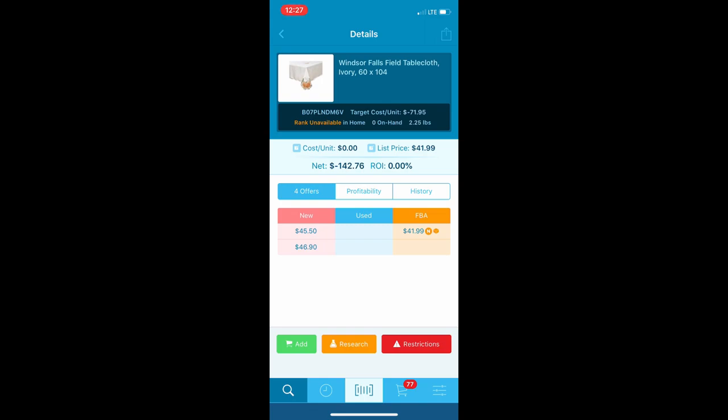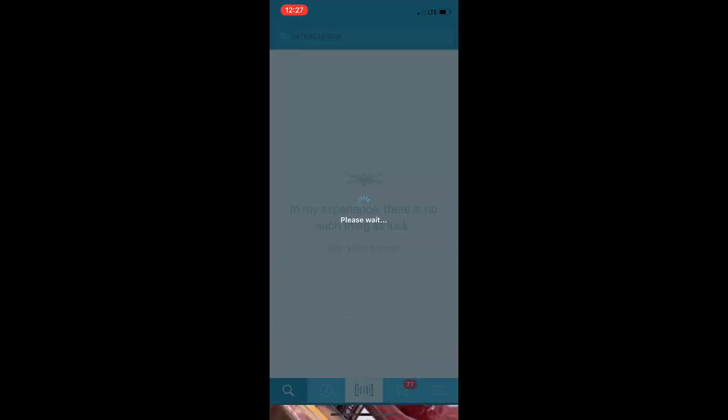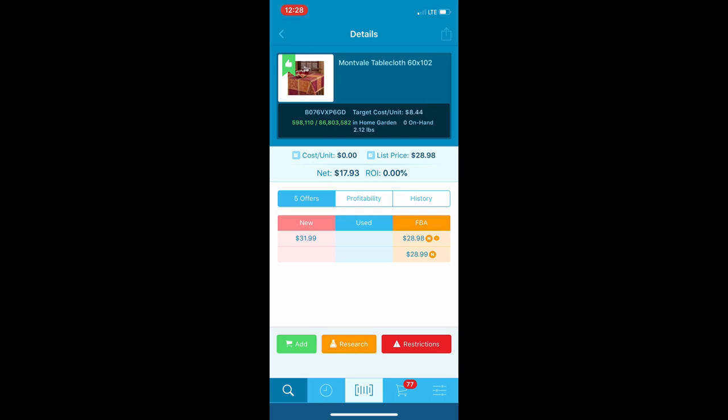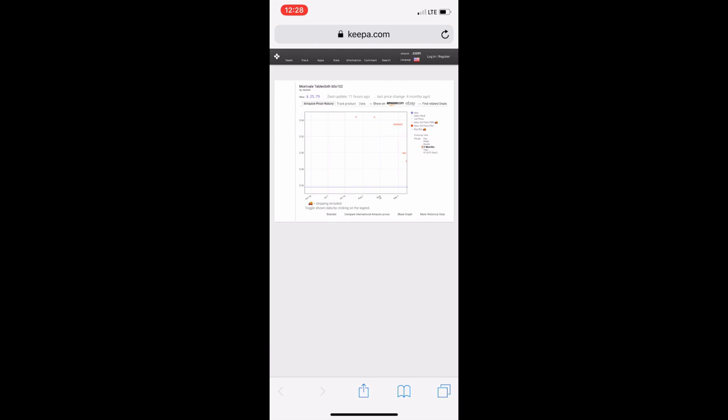With rank unavailable I always stay away - you can investigate to see if it's a brand new listing or if there's a reason, but I usually just move on. Some others show up at eight dollars, 600,000 in Home and Garden - I'm not sure if that's good enough so I'll pass. You could research it in Keepa, which you can add back into Inventory Lab - they have good instructions on how to do that.